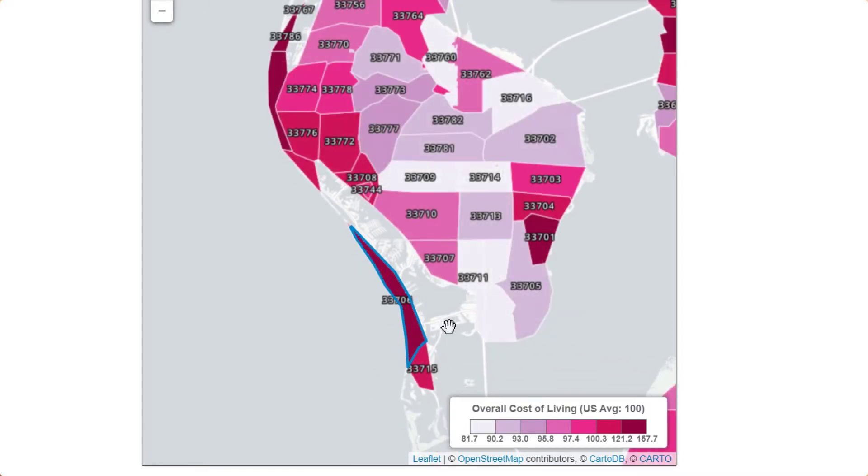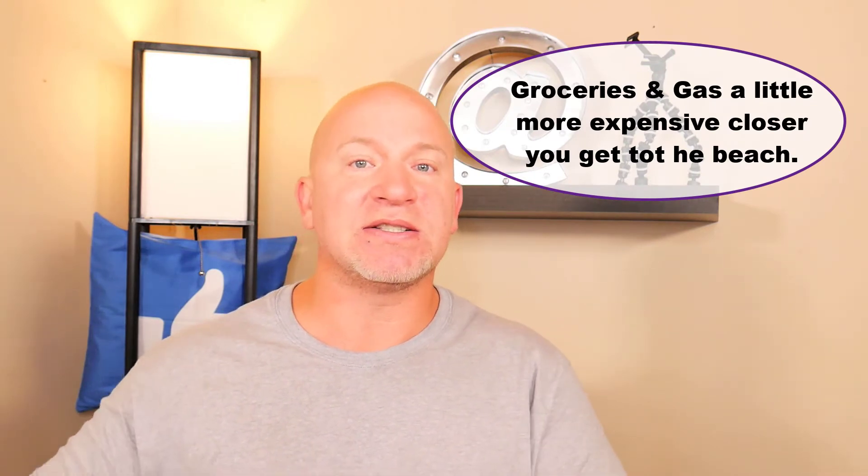Your groceries, utilities, and things like that are going to be the same no matter if you live close to the island or in St. Petersburg, Florida. The cost of gas is going to be a little bit more expensive on the beach side than it is in St. Petersburg, which is to be expected because you're closer to the beach.